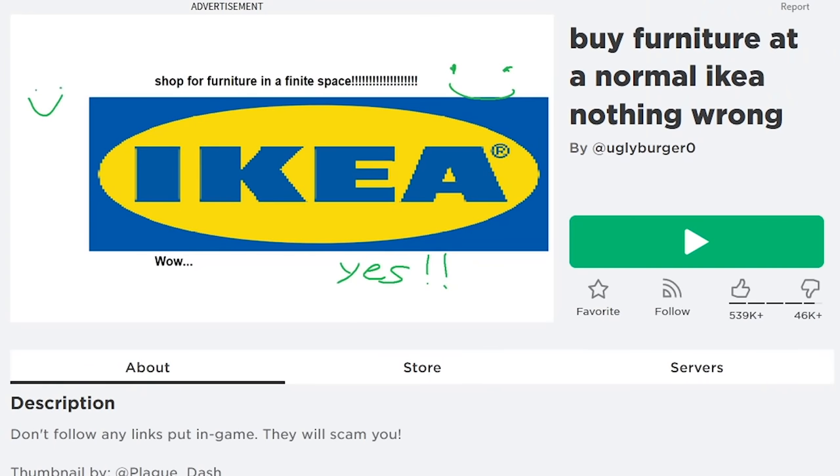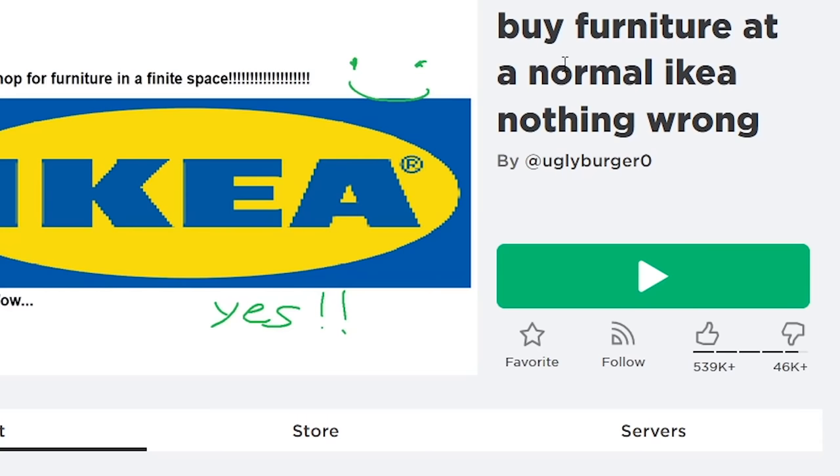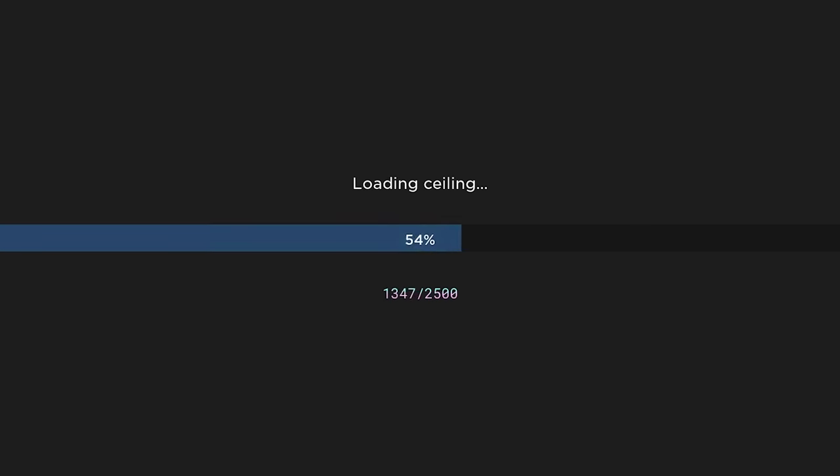Hey guys, today we're gonna be playing a game on Roblox called 'Buy Furniture at a Normal IKEA, Nothing Wrong.' I'm not really sure what to expect with this one, but let's just give it a try. All right, what's going on in IKEA today?